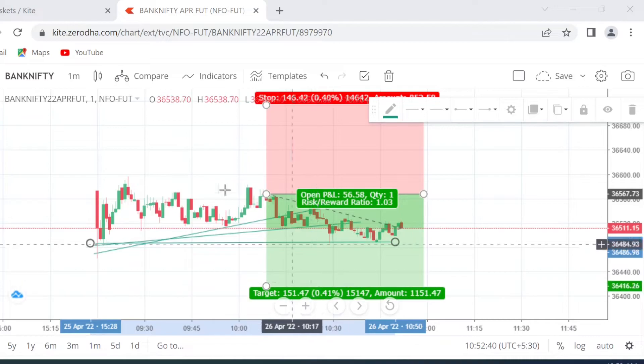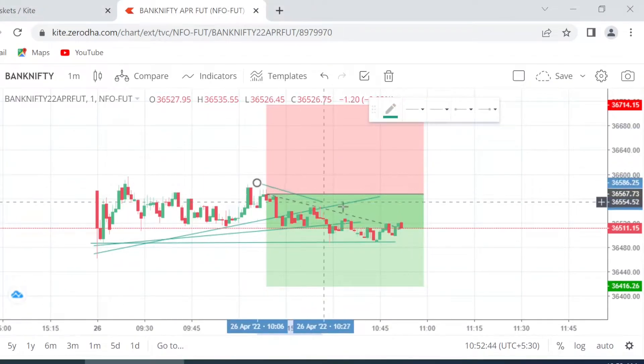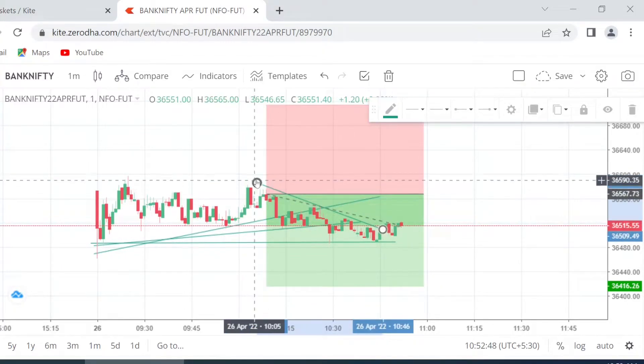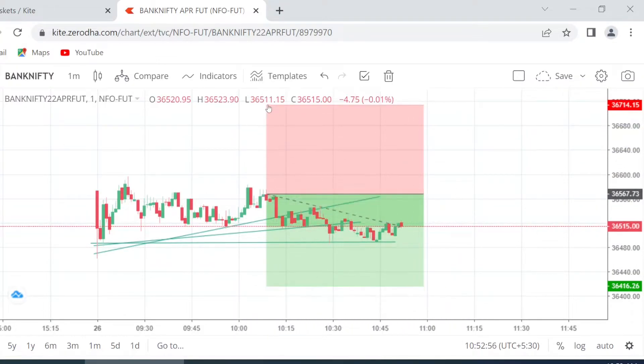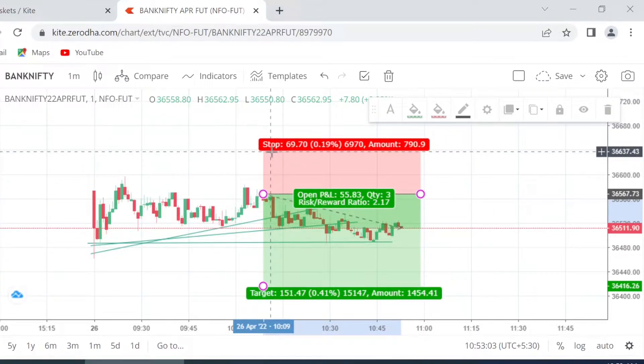Traders, if you look closely, it has kind of given a breakout. So do we exit? When we are in this situation, we should just sit and count to ten, not take immediate actions. We will get better ideas at that time.